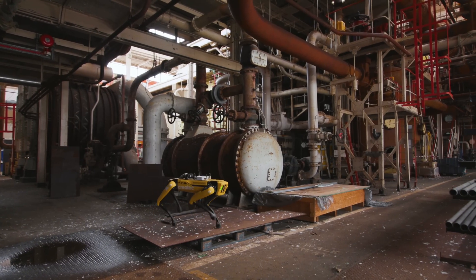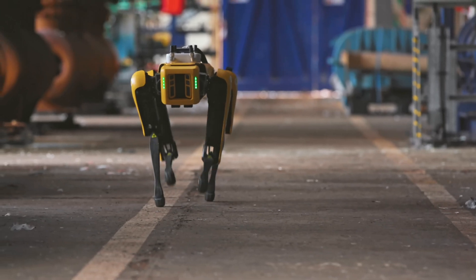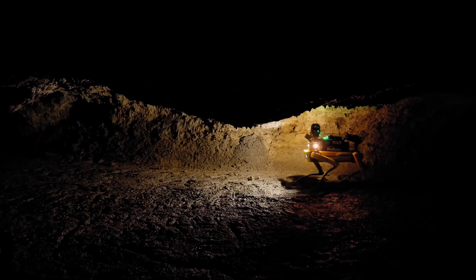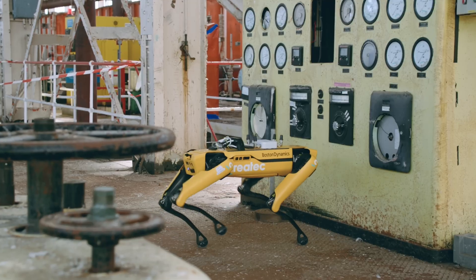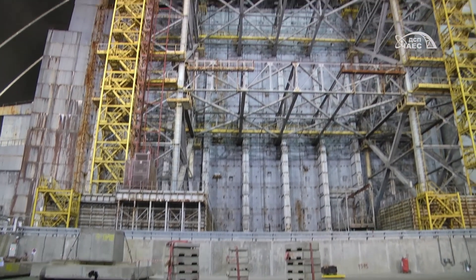Using 360-degree perception and athletic intelligence, Spot can create maps of its surroundings, plan routes, and avoid obstacles — all without human intervention. This makes it incredibly valuable for inspection and data collection in hazardous or hard-to-reach areas. It's being used to inspect power plants, monitor construction progress, patrol remote oil and gas facilities, and even deployed alongside first responders to assess dangerous situations.